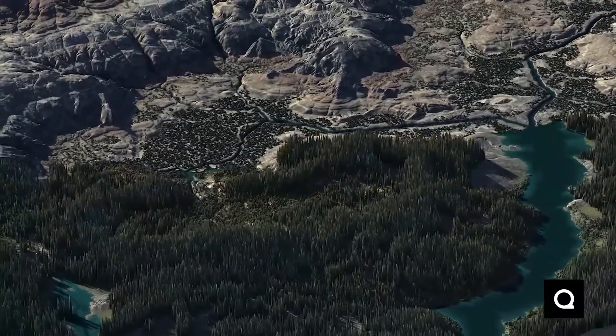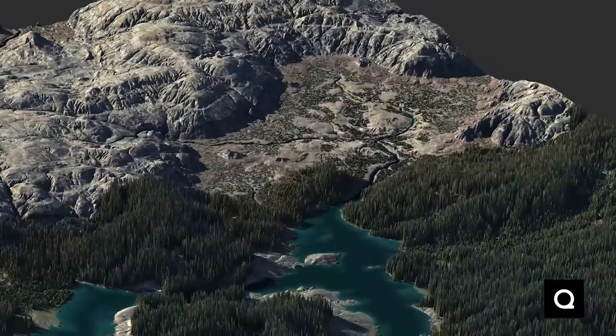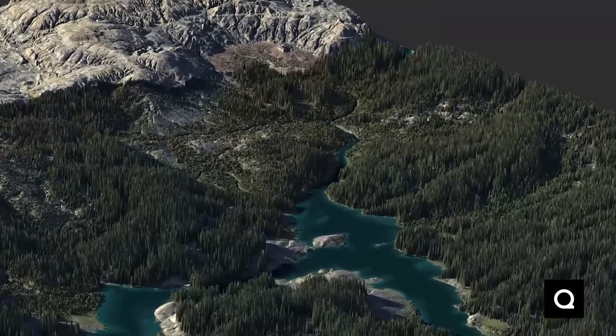Seven years ago, a software called Gaia — which is an environment creation engine — was created to make the best natural environments and all types of terrains.